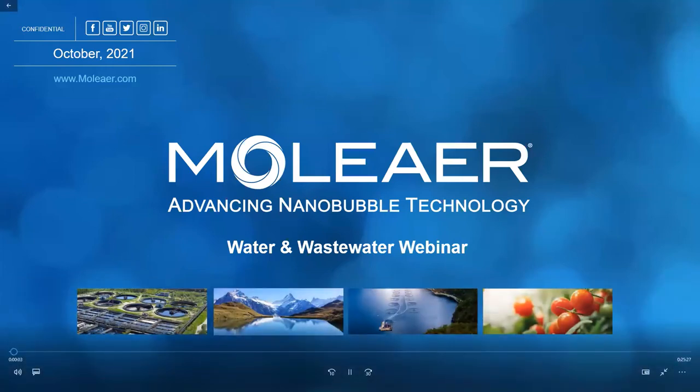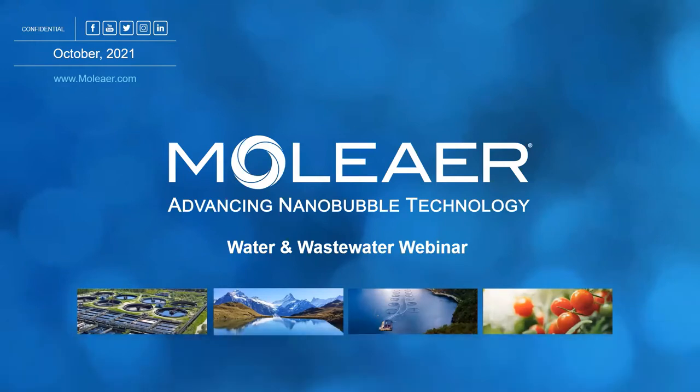Thank you for signing into our presentation on nanobubbles and wastewater treatment. I'm Peter Bugg, Director of Water and Wastewater Treatment at Moliere. I've been working in various aspects of water and wastewater for over 30 years, with an emphasis on new technologies.